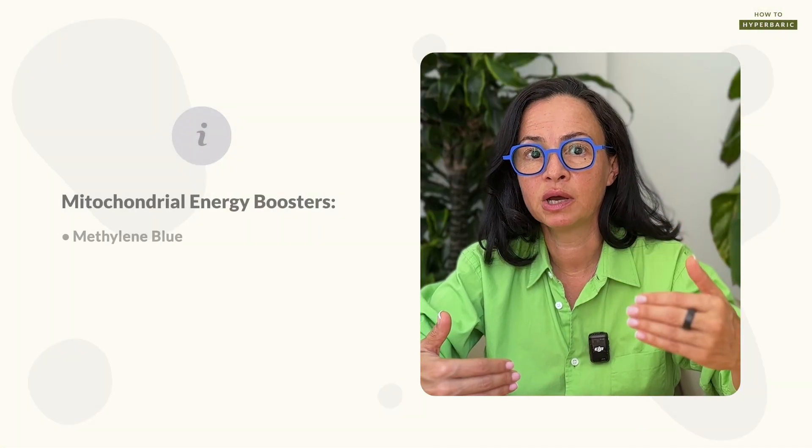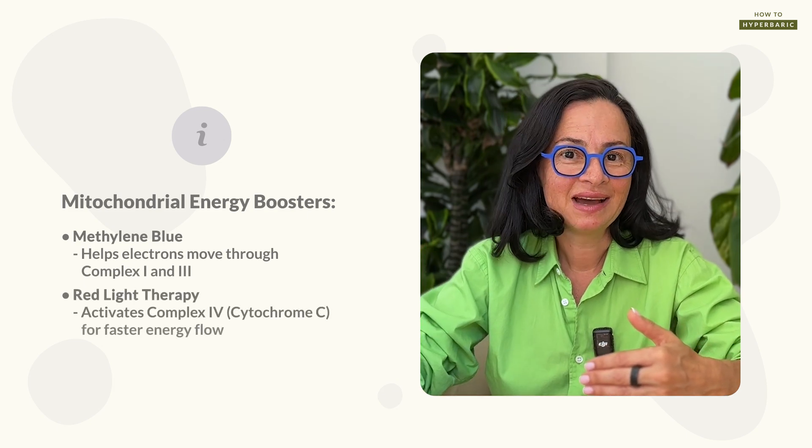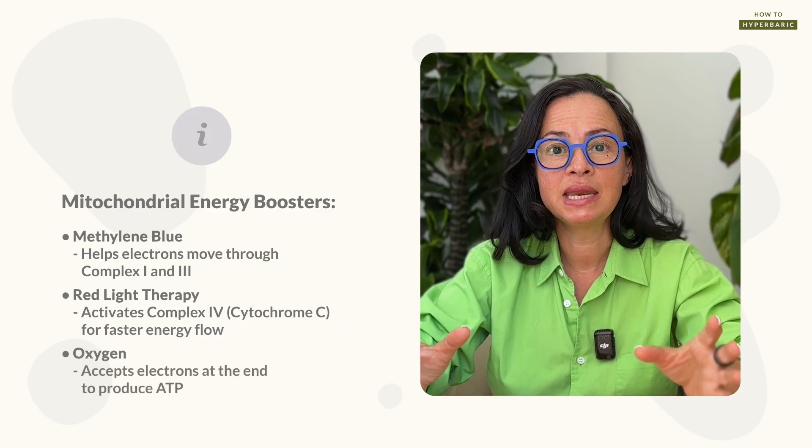Methylene blue and red light therapy are absolutely synergistic — first, red light therapy activates methylene blue, and second, they work on different places in the electron transport chain, potentiating different stages of energy formation and making the overall energy cycle much more efficient. You can also combine methylene blue with hyperbaric oxygen therapy, which provides the extra oxygen needed at the last step of energy production inside mitochondria.